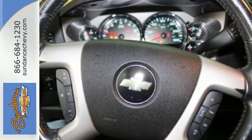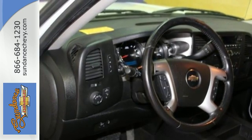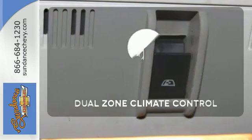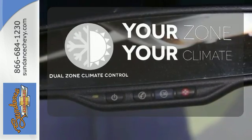Inside you'll find OnStar Emergency SOS, a multi-speaker stereo sound system with a CD player and MP3 decoder, and more. It's too hot, it's too cold — not anymore with the dual zone climate control.